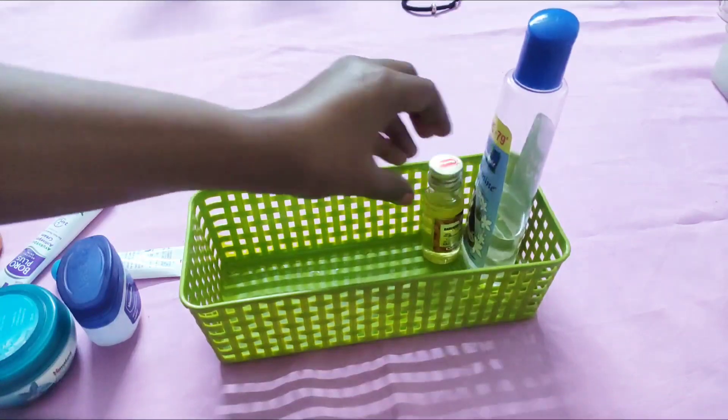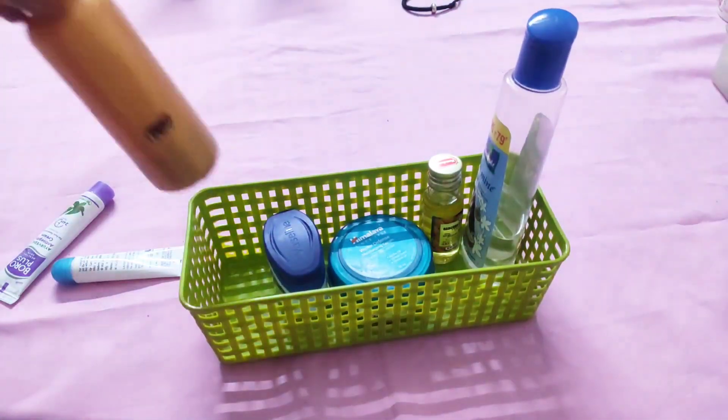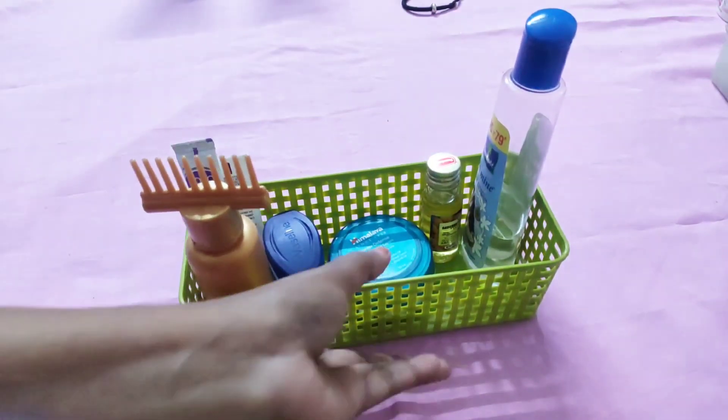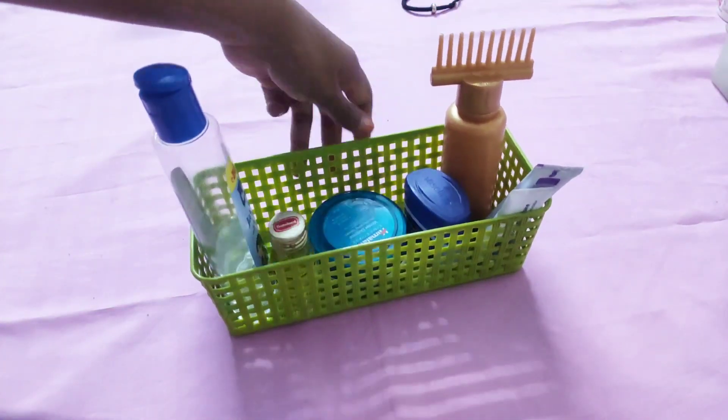In this basket I am keeping only those items which are required by either my husband or my son — for example, hair oil, face cream, Boroplus, Vaseline, etc. — so that they can get it easily.